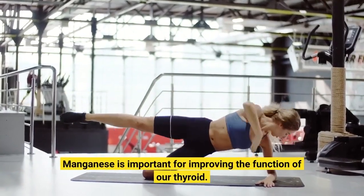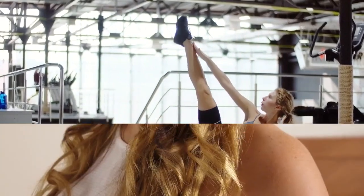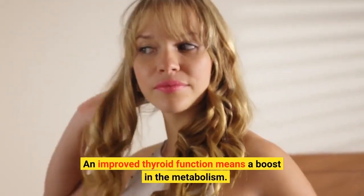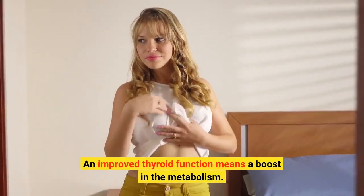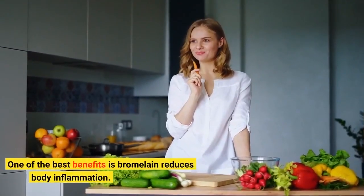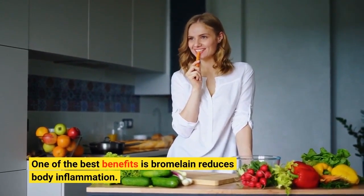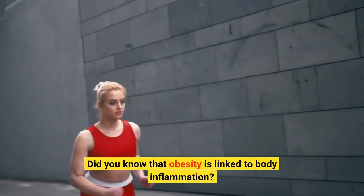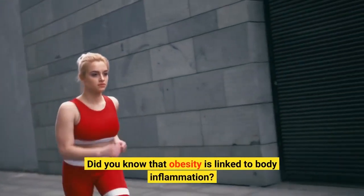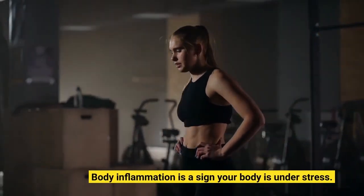Manganese is important for improving the function of our thyroid. An improved thyroid function means a boost in the metabolism. One of the best benefits is bromelain reduces body inflammation. Did you know that obesity is linked to body inflammation? Body inflammation is a sign your body is under stress.